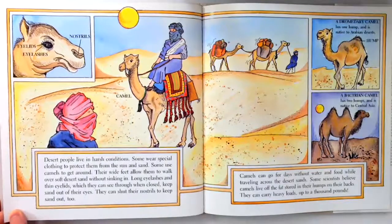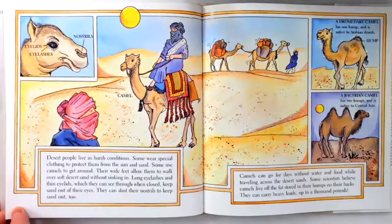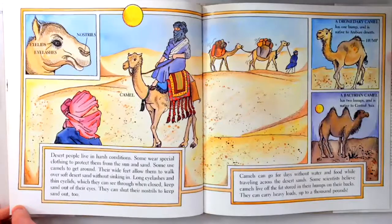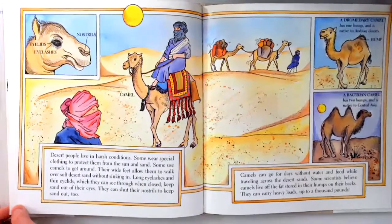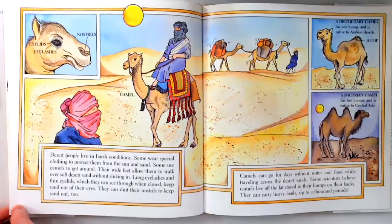Camels can go for days without water and food while traveling across the desert sands. Some scientists believe camels live off the fat stored in the humps on their backs. They can carry heavy loads, up to a thousand pounds. A dromedary camel has one hump and is native to Arabian deserts. A bactrian camel has two humps and is native to Central Asia.